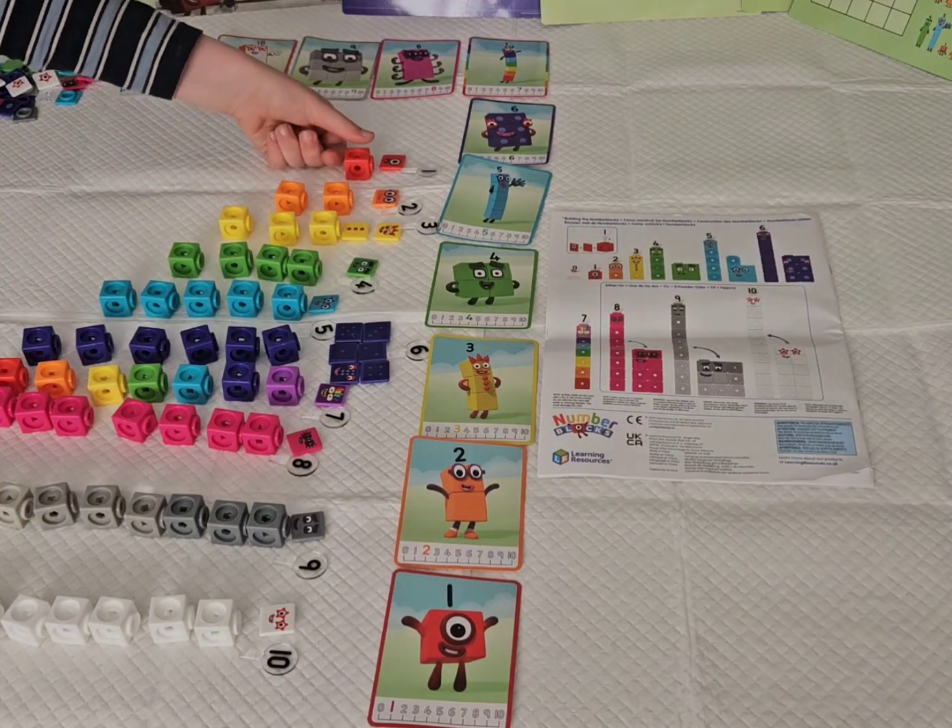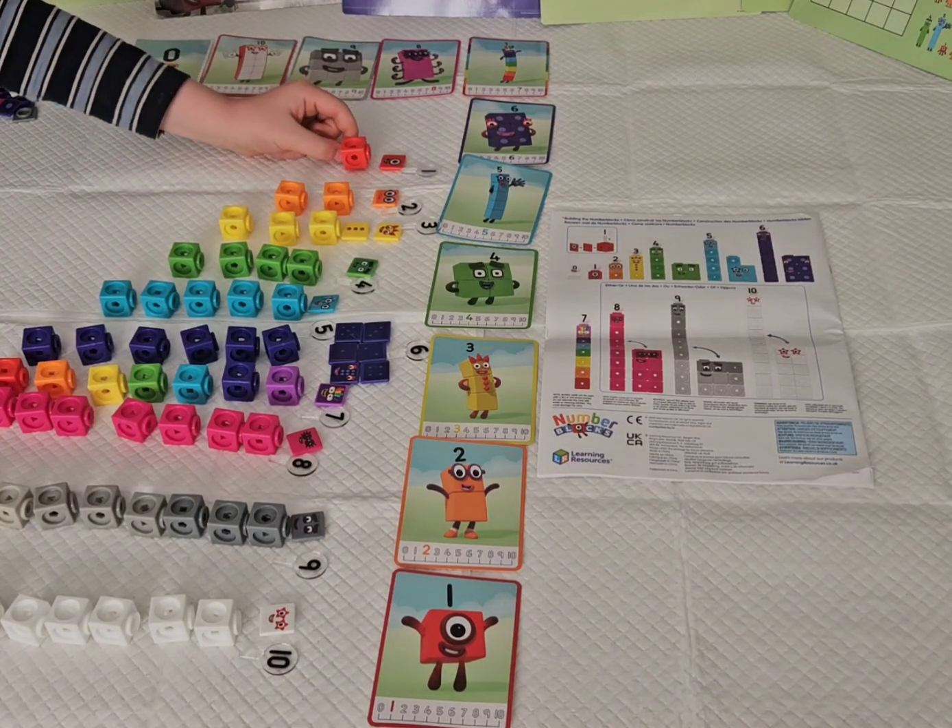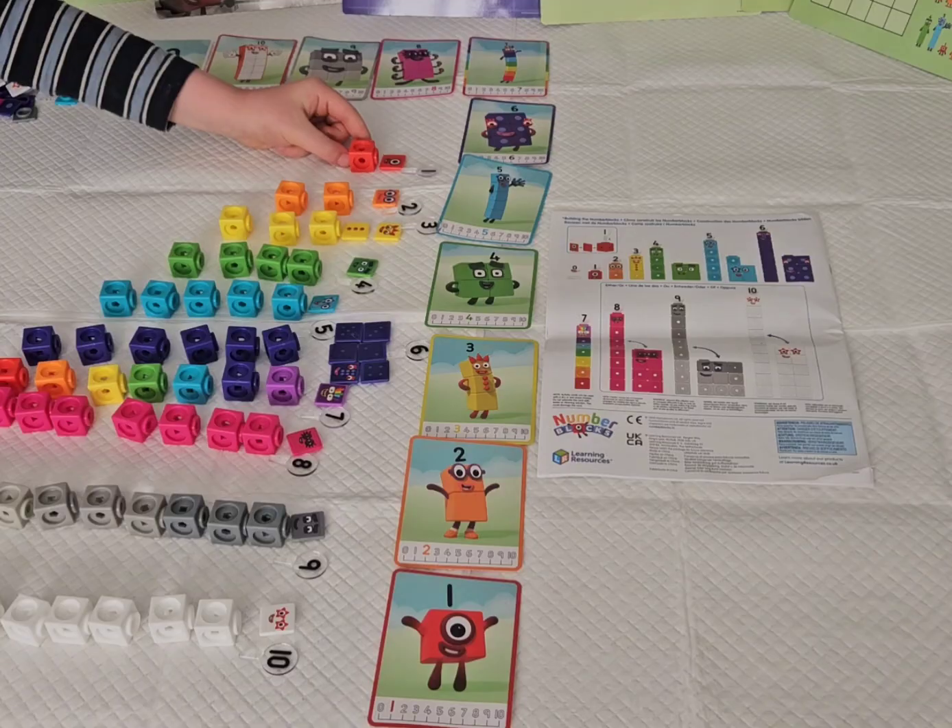Hello lovely friends. Today let's build and count number blocks from 1 to 10.